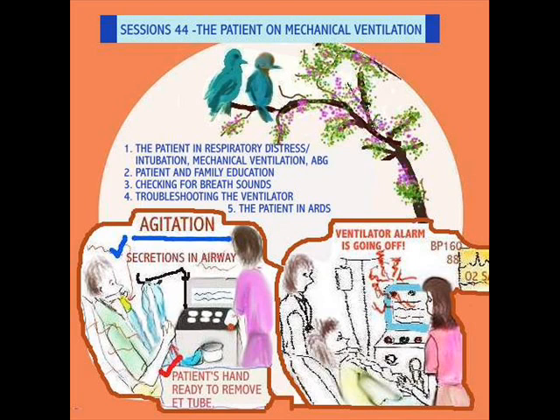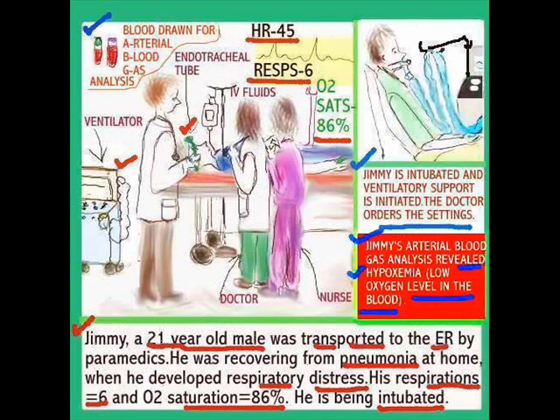We all know that it must be pretty frightening if you have someone taken to the hospital and put on mechanical ventilation, especially if you've never been exposed to a hospital or a patient on a ventilator. This can be quite a frightening experience. So here is Jimmy, a 21-year-old, who was transported to the ER by paramedics. He was recovering from pneumonia at home when he developed respiratory distress.